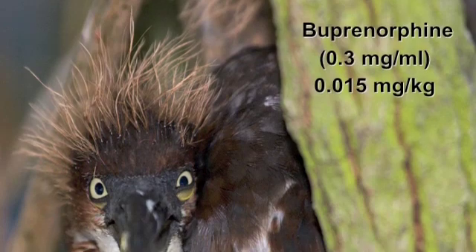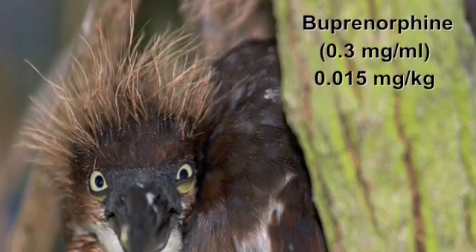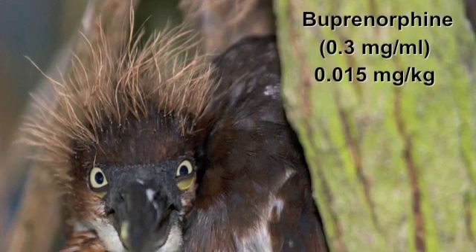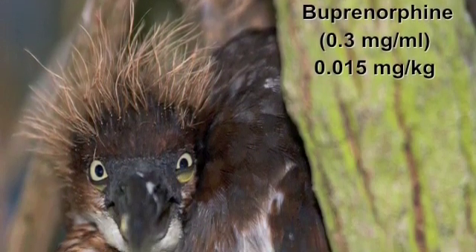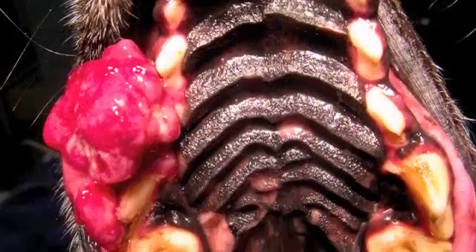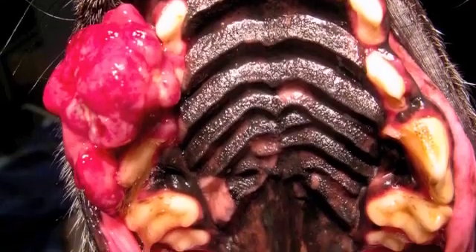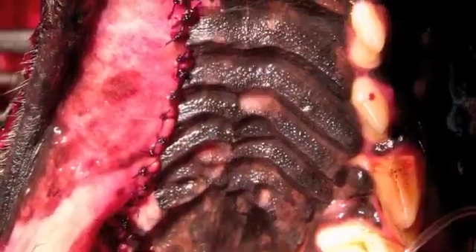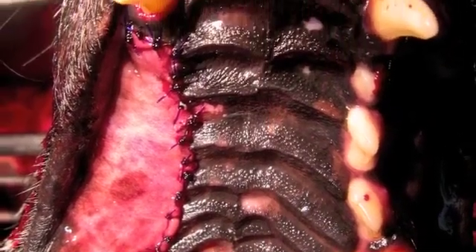We also use a mixed agonist antagonist in buprenorphine and dose that at 0.015 mg per kilogram, both as a pre-med and also in the block itself. This is a case where we had a large mass associated with the fourth premolar and third premolar in the maxilla, and this is your post-op view here.